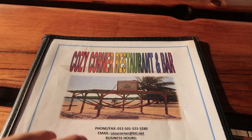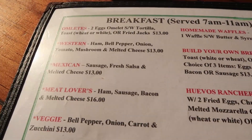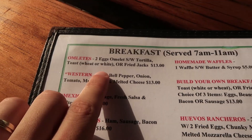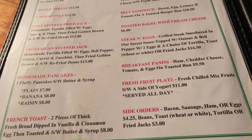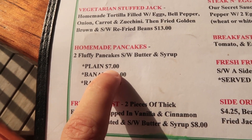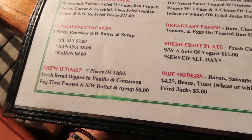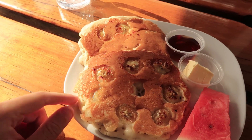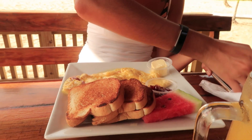We've come to the Cozy Corner restaurant and bar. Here you've got the breakfast menu — you can get omelettes for $6.50 US. I'm probably going to go for the two homemade pancakes, seven Belizean dollars, so that's about $3.50 US. We've got the watermelon banana pancakes here; Carol's got toast, watermelon and rum.